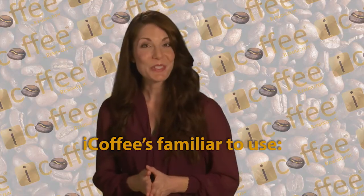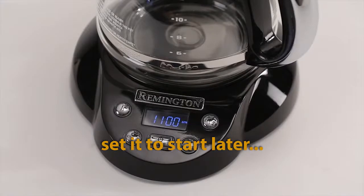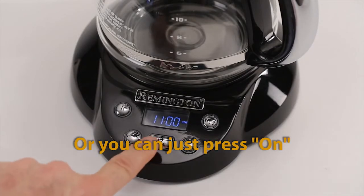iCoffee's familiar to use. Just add your favorite coffee, water, set it to start later, or you can just press on.